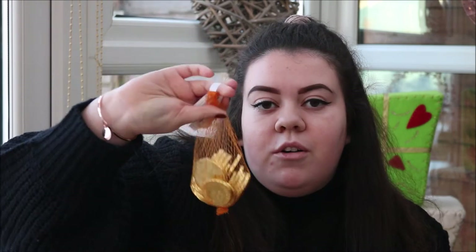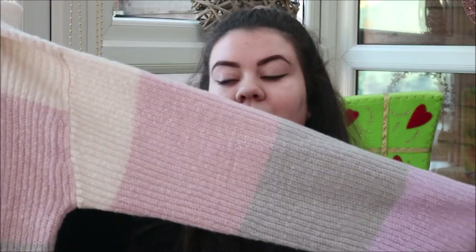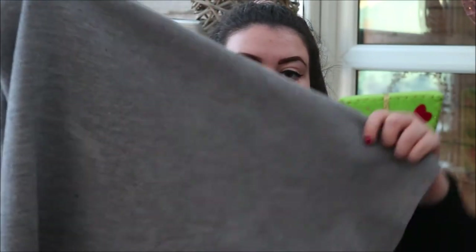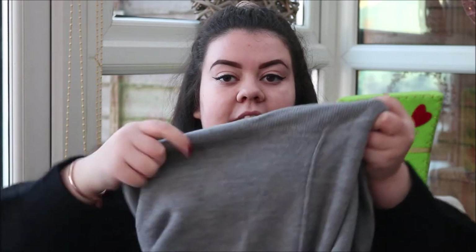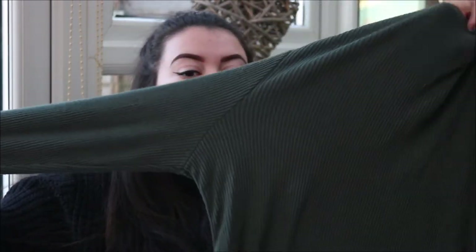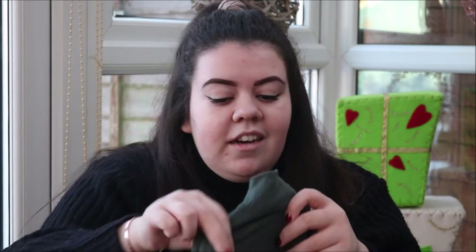He also got me this pack of candy canes and some gold coins because you have to have gold coins at Christmas. Then he got me this jumper — I actually picked it from Primark. I love it because it's got different gradual colours: a purple, a grey, a pink and a cream colour and I just loved the style of this. It's also woollen so it's so soft and quite high necked. He then got me this poncho jumper style — I loved how soft it was and I love grey things, so I was really attracted to it.